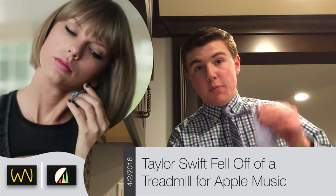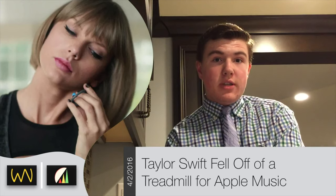In the week ending on April 2, 2016: Taylor Swift appeared in an Apple Music advertisement, the purple Safari Technology Preview was released, and more.